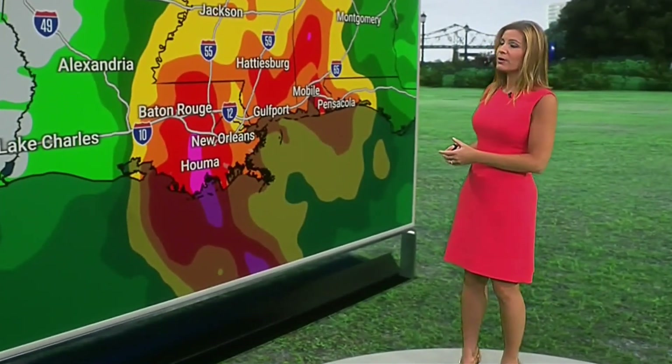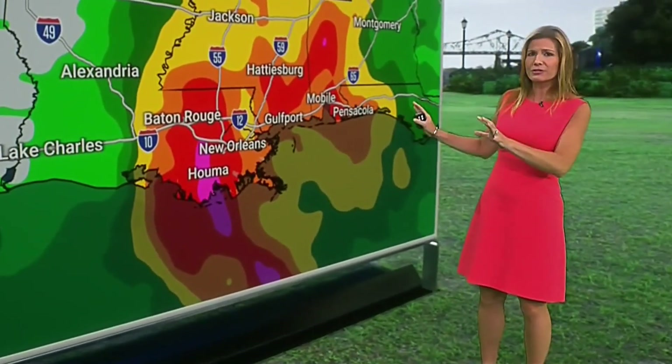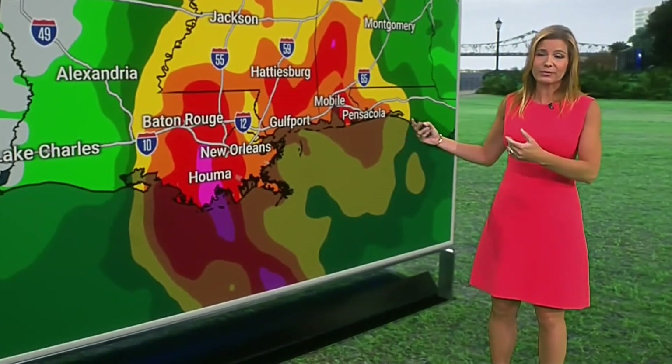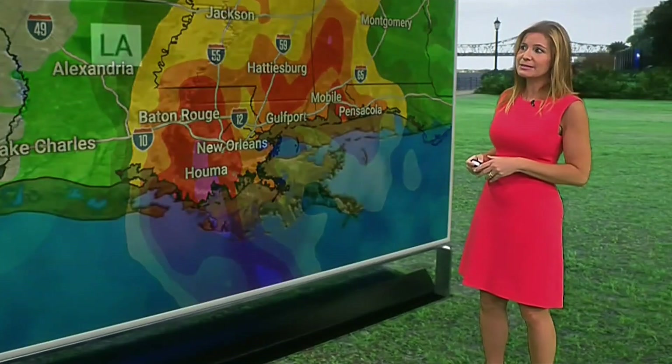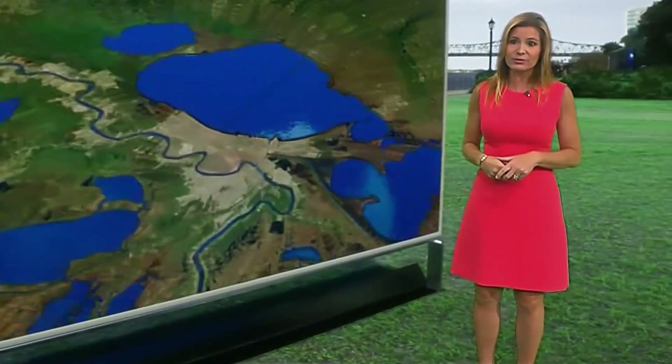We're also looking at a pretty wide footprint. This is the GFS model — it's a little different from the European model because it has the point of landfall a little further to the east. But still you see well inland, well up into Alabama and Mississippi, with at least three to five inches of rain coming in, and that will cause a lot of travel concerns.